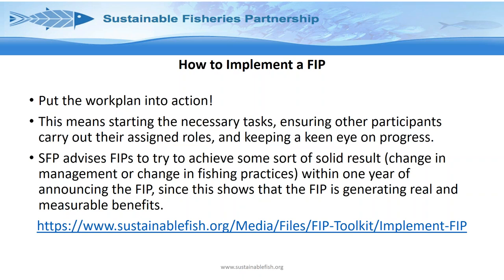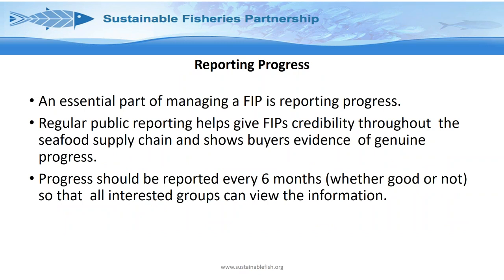Monitoring and reporting on progress is absolutely essential. One of the big challenges is that a fishery may be officially red-rated and people are still buying and selling it — raising concerns about greenwashing. The way to address this is constant reporting. Regular public reporting assists FIPs in giving them credibility and shows genuine progress. Progress should be reported every six months, and it's part of the process to record what was happening — whether good or bad — so everyone who is interested can view that information.